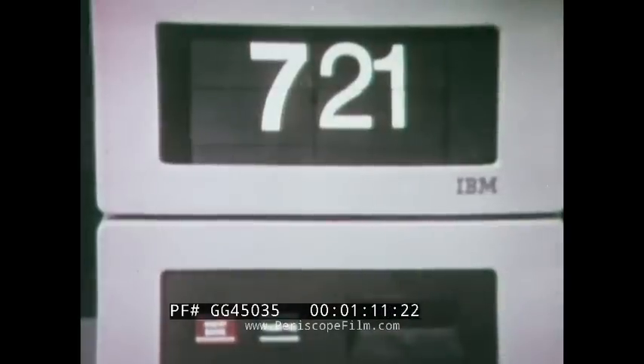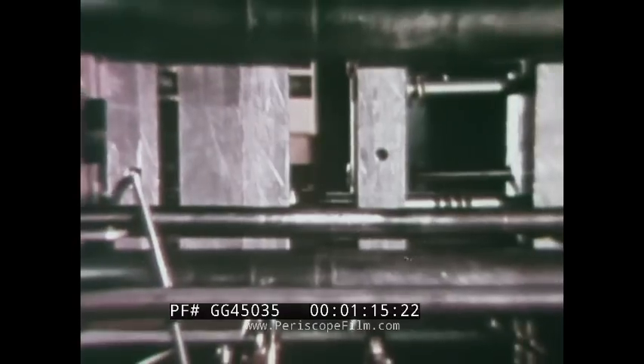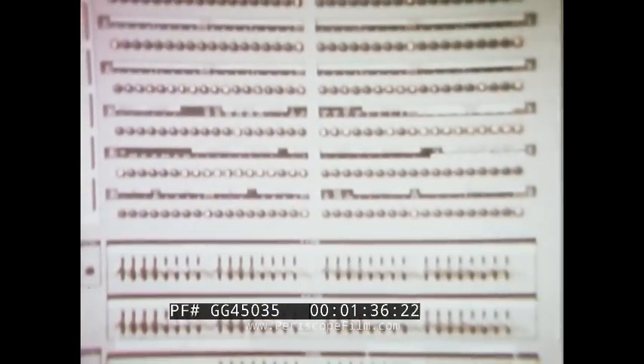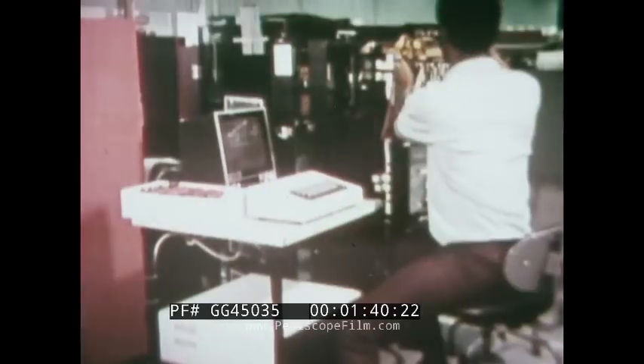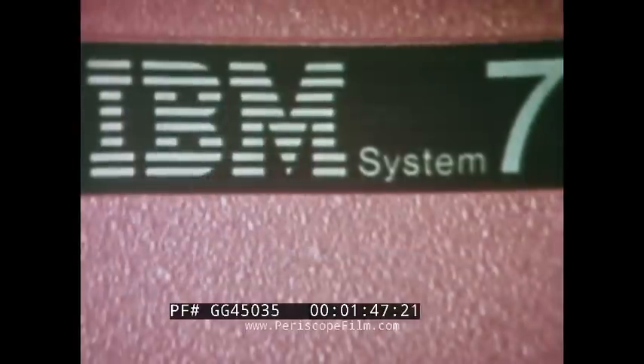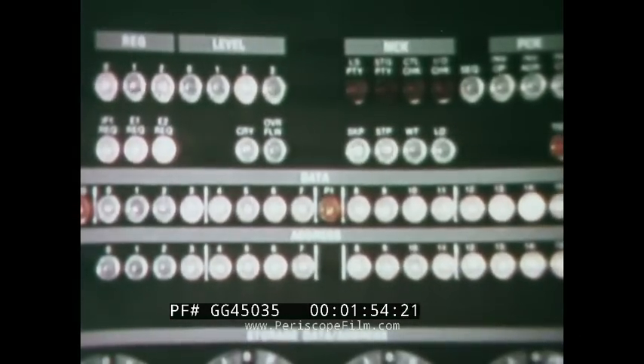It checks people in and checks steel out. It controls a large plastic injection molding press and manipulates a tiny micro circuit rework machine. It can freeze a shock wave or help run a textile mill. It's called System 7 from IBM — a compact, powerful system with a cycle time measured in billionths of a second, designed to work for you where things are happening, where the action is.